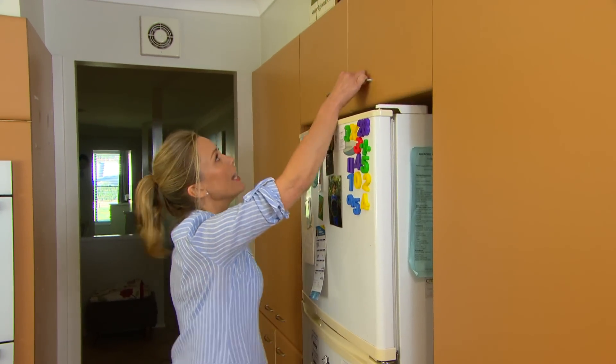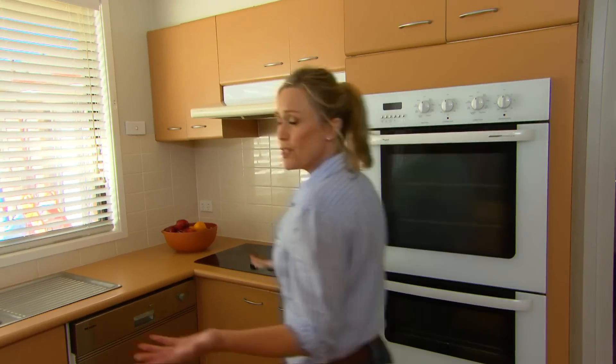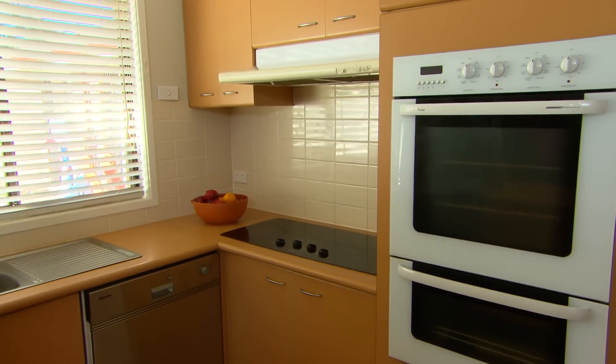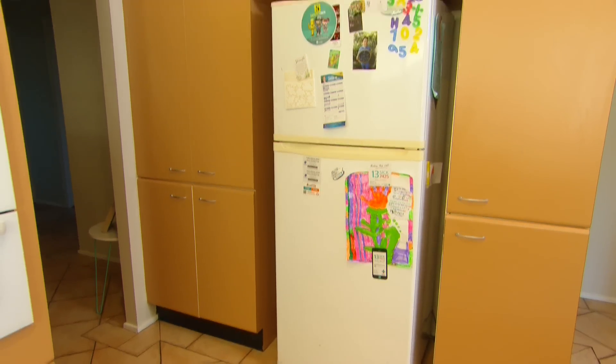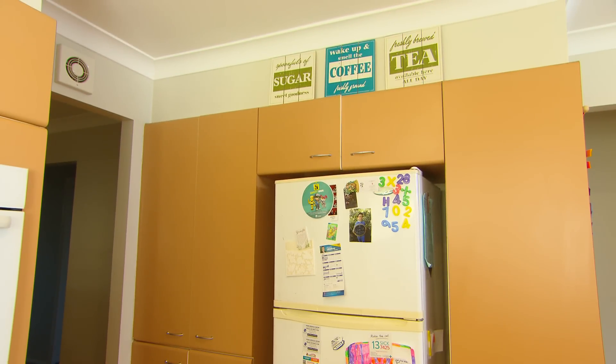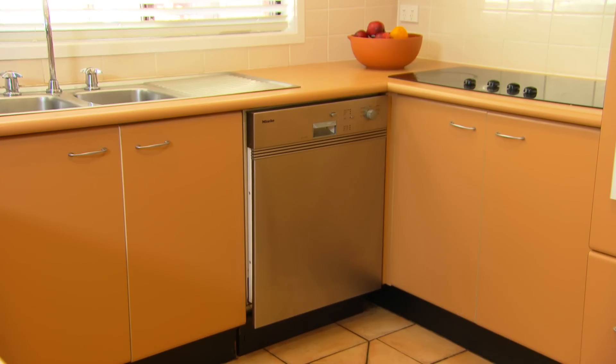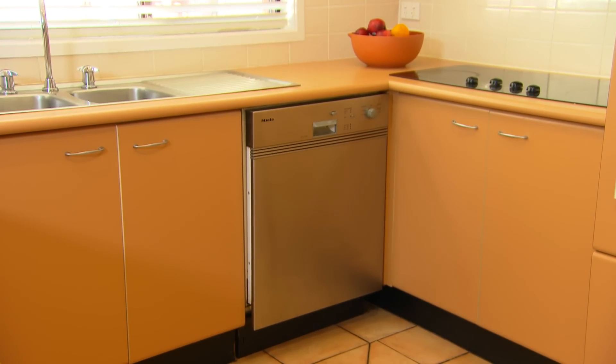It's boring, it's beige, but it's too expensive to fix so you just have to live with it. Sometimes when you buy a new home you inherit a kitchen that's a long way from your dream, and that's the case here for Christina and her family. They're busy and the budget is already stretched, but I think I have a solution.